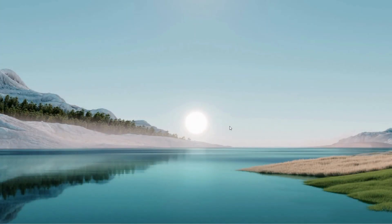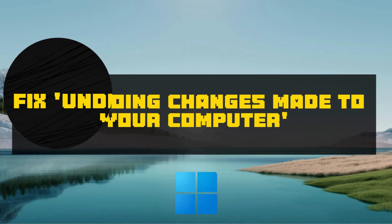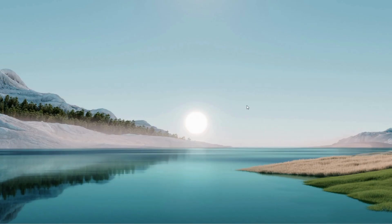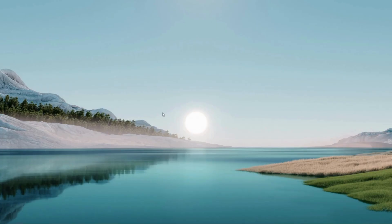Hello everyone, how are you doing? Welcome back to another quick tutorial. Today we are tackling a tricky issue with Windows Update if it's stuck showing 'undoing changes made to your computer' on your Windows 10 or 11 system. It's frustrating when Update grinds to a halt, but we've got some steps to hopefully get you unstuck. Let's dive right in.